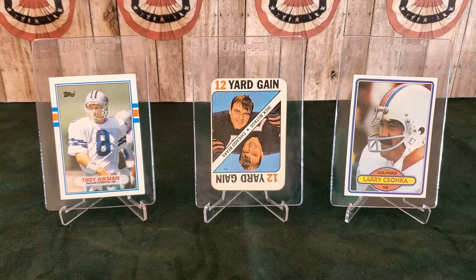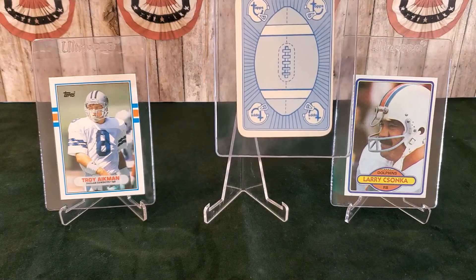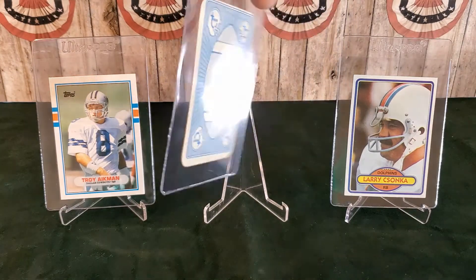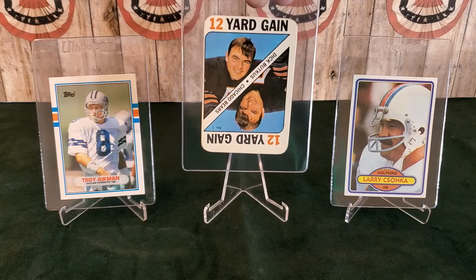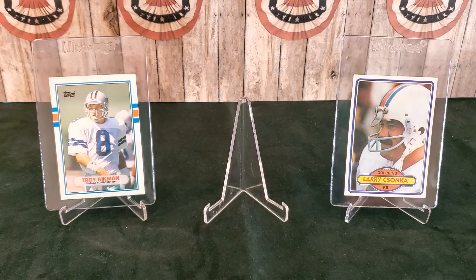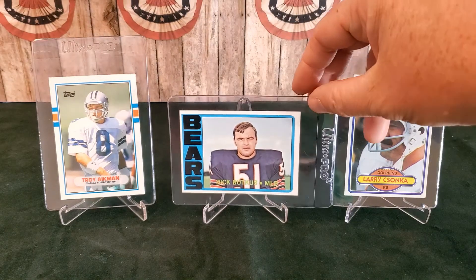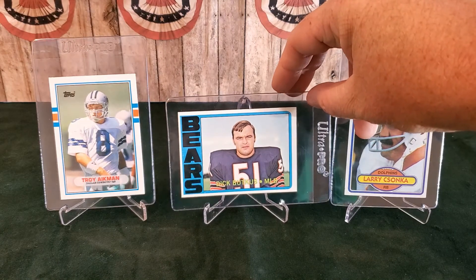Our third and final addition to this little group is Mr. Dick Butkus, who you see there in the middle. That is a 1971 Topps game card, which is the only card we've had of him so far. These are kind of neat, a little bit different — they're before my time. They kind of remind you of the 1951 Topps baseball blue and redbacks. But today we actually upgraded; even though it's a year older, I picked up a 1972 Topps Dick Butkus card.